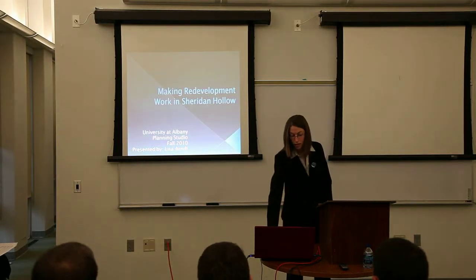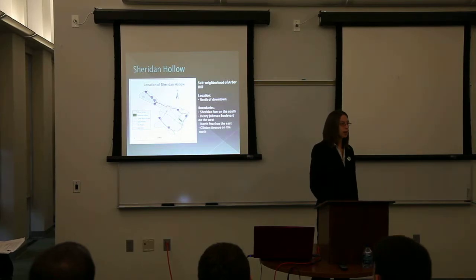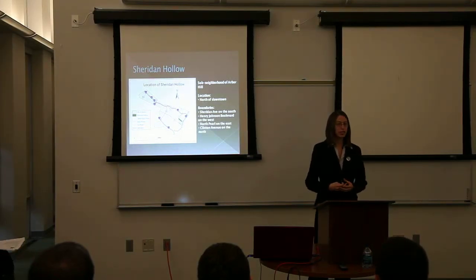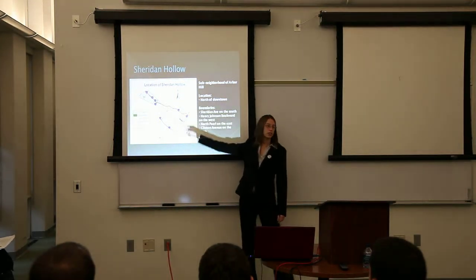Sheridan Hollow. What is Sheridan Hollow? It's a sub-neighborhood of Arborville, which is the larger neighborhood within the city of Albany. You can see on the map here — this is the Hudson, and this green neighborhood here is Sheridan Hollow.